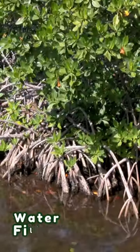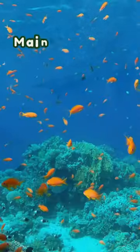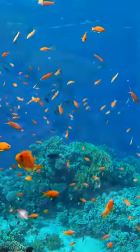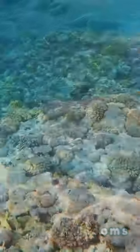Firstly, mangroves filter pollutants and excess nutrients from runoff before they reach the ocean. By maintaining water quality, they indirectly benefit coral reefs by preventing sedimentation and algal blooms that can harm reef ecosystems.